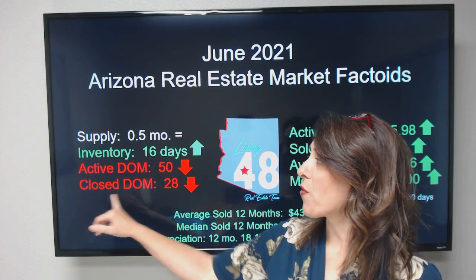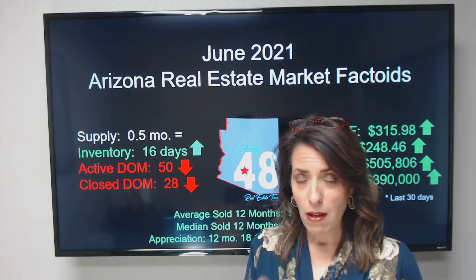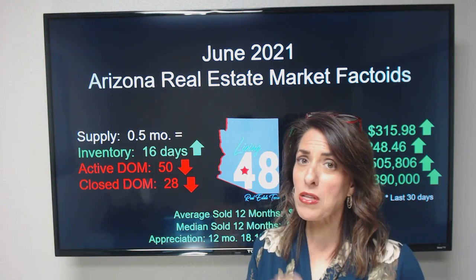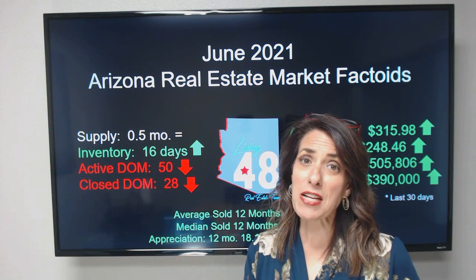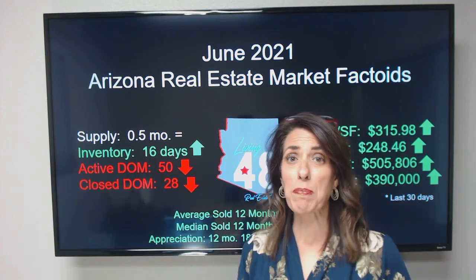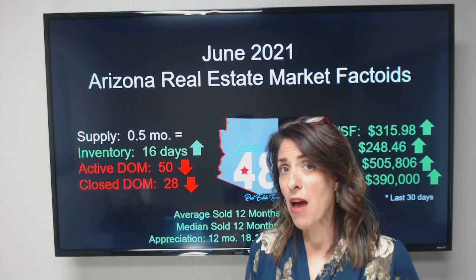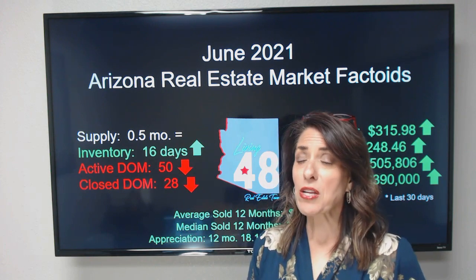Don't get excited — that's not a huge change. Our active days on market continue to go down; we're at 50 days on market for our actives. For our closings, it's going down even faster. The ones that are priced right and in a really great area are closing in about 28 days right now. This really tells you the speed of the market and how quickly our market is moving.